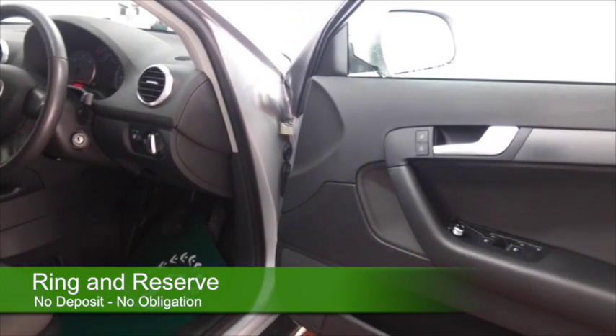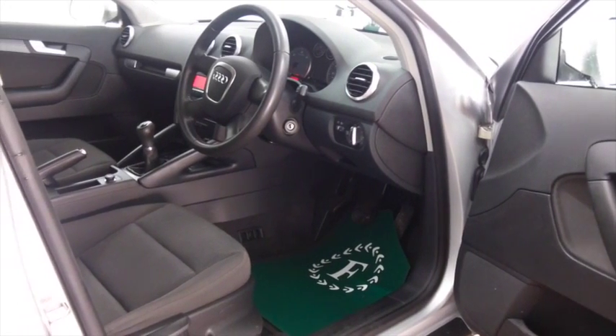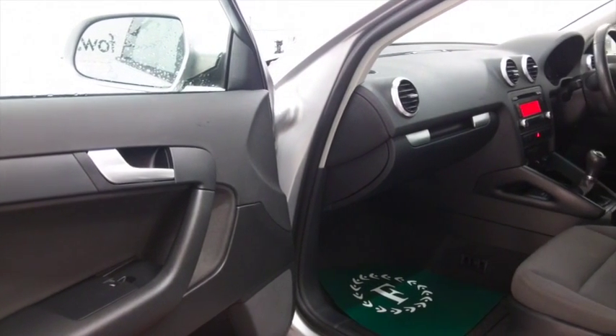This has a lovely cloth interior, a fantastic sounding speaker system for your radio and CD player, has to be said. We've got all round electric windows, all round airbags — it's got everything there. A great set of alloys as well.